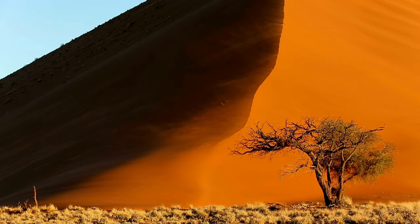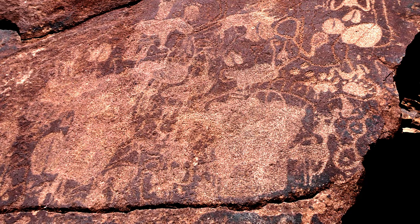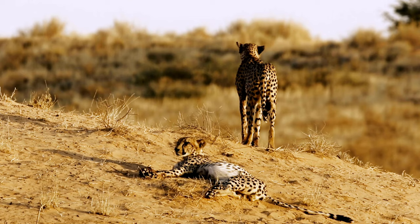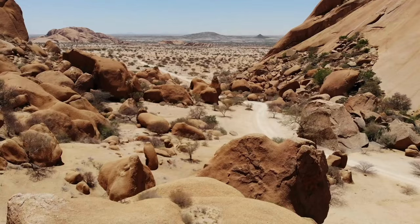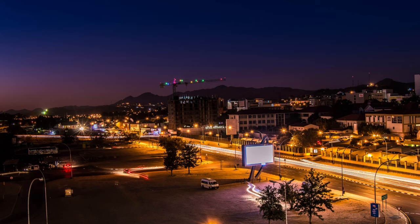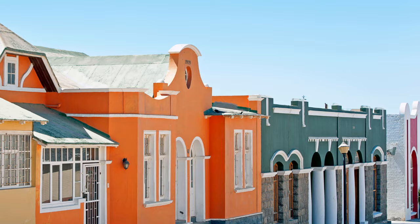The oldest desert in the world, cave paintings that date back 27,000 years, diverse wildlife, awe-inspiring nature, stunning ecotourism infrastructure, a bustling capital and cute picturesque towns by the Atlantic Ocean.